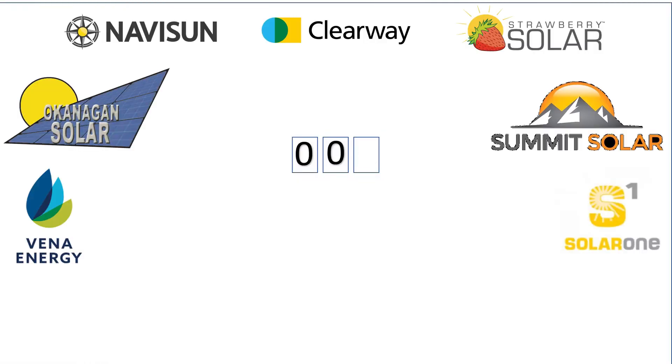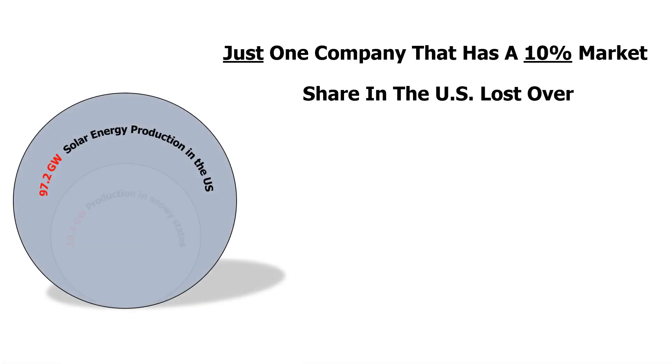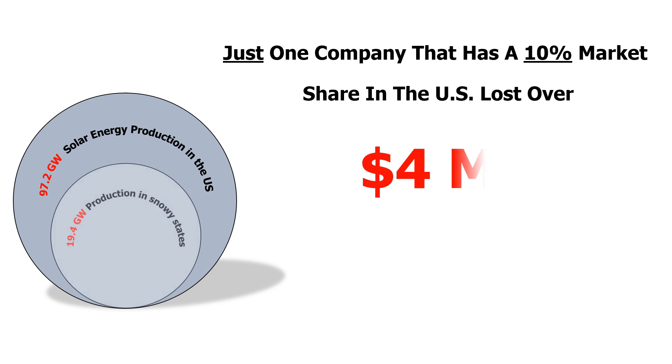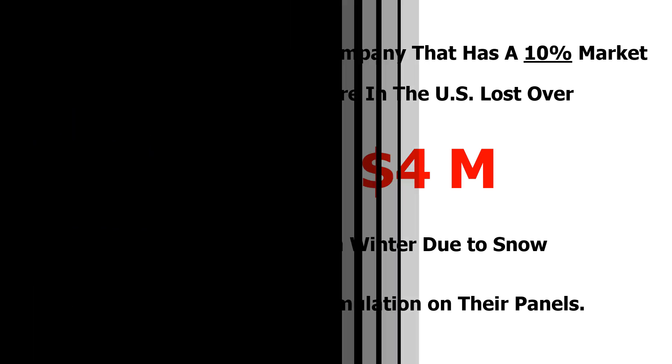Our team conducted over 100 interviews with representatives from the solar industry. We learned that only one company that has a 10% market share in the US lost over 4 million dollars in winter due to snow accumulation on their panels. We have the answer for this problem.